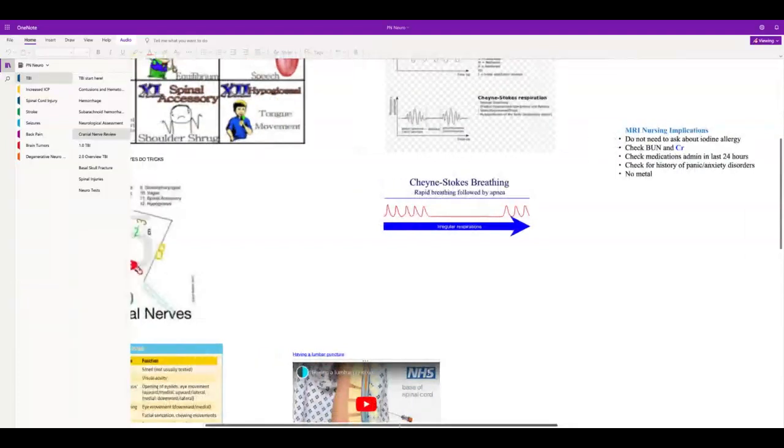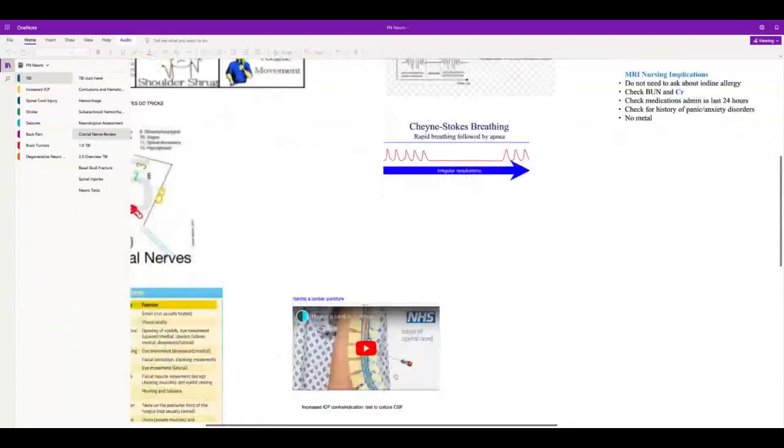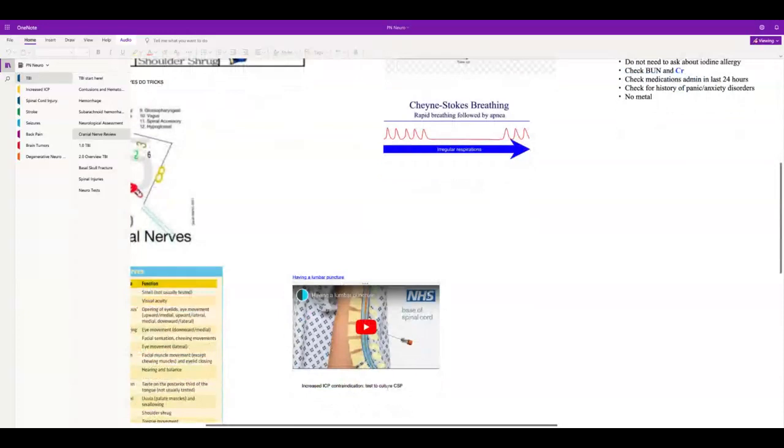Lumbar puncture is the best way to test for meningitis, because you test the cerebrospinal fluid.